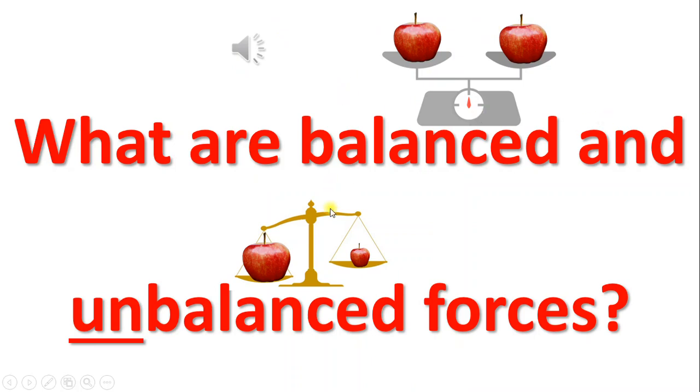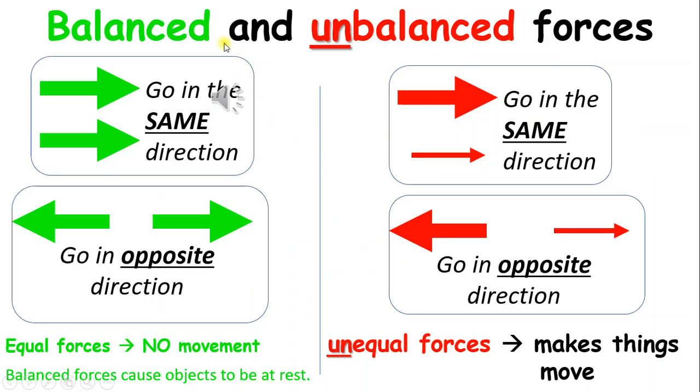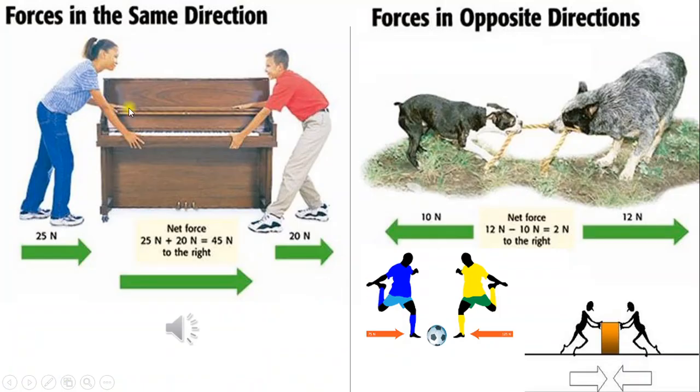What are balanced or unbalanced forces? Balanced forces can go in the same or opposite directions. Equal forces cause no movement. Balanced forces cause objects to be at rest. Unbalanced forces can go in the same or opposite direction, and unequal forces make things move. Two people moving the piano to the right is an example of forces going in the same direction. Two dogs playing tug-of-war is an example of forces moving in opposite directions.